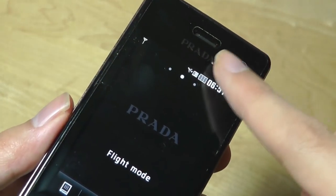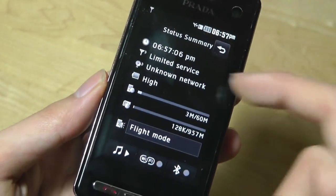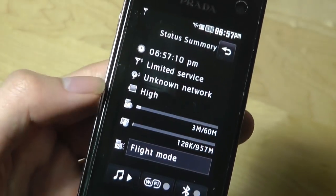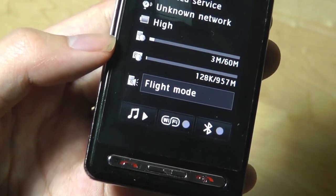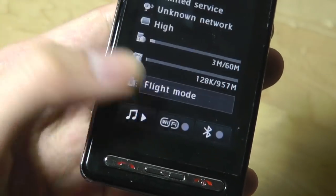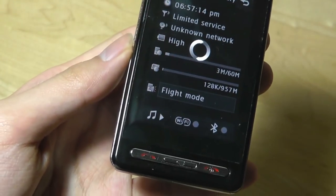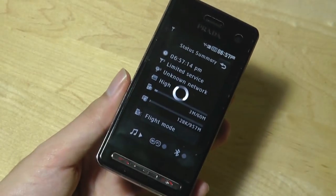There is also a shortcut where you can tap on the top — kind of like a notification shade that pops down — showing your status summary if there are any messages coming in, time and date information, and easy toggles for Wi-Fi and Bluetooth, in addition to accessing the music player. These are quick shortcuts that you can tap on.